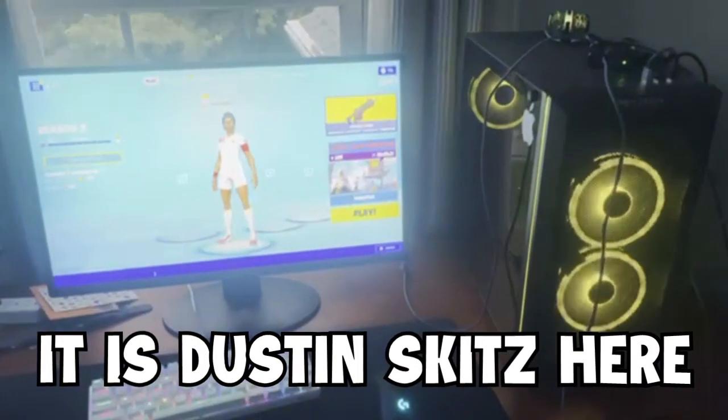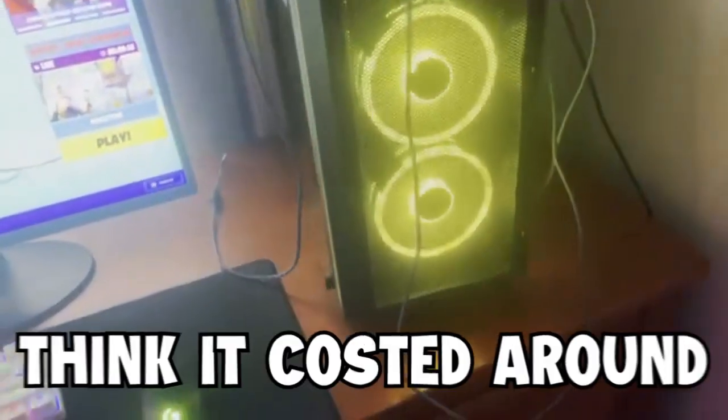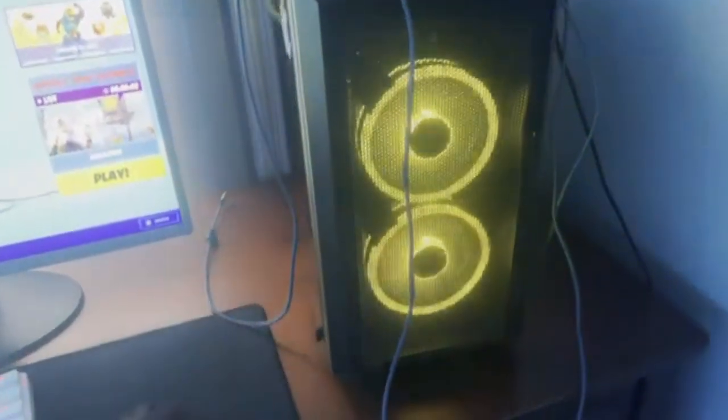What is good boys, this is Destin Skitz here and today we're gonna be doing a setup tour and how much everything costs. So here we got the PC — I think it cost around like 1k, i7 Intel Core and 2070 graphics card.